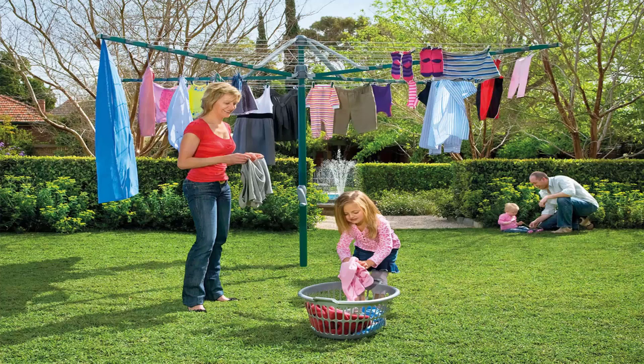Folding rotary clotheslines are the most popular style of rotary clothesline available today. These are generally replacing the more traditional fixed rotary clotheslines like the old Hills Hoist ones with galvanized wire. These units are foldable and can be stored away in case you're having a party or game of cricket or soccer. They come in a range of sizes — this one here is the Hills Hoist 8 line, the biggest one on the market from Hills, with smaller sizes available as well.